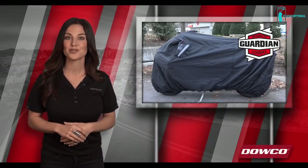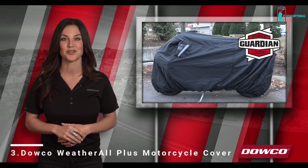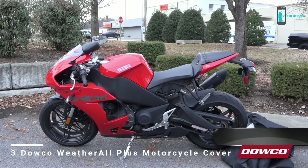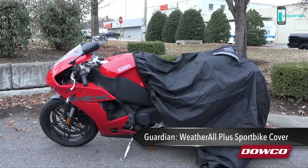Guardian motorcycle, scooter, ATV, and UTV covers are made to protect the most indispensable part of your adventure. With Guardian covers protecting your gear and keeping it performance ready, you're always ready to ride. Today we're looking at the Guardian Weatherall Plus Sport Bike Cover, Dowco's top of the line and most popular cover.